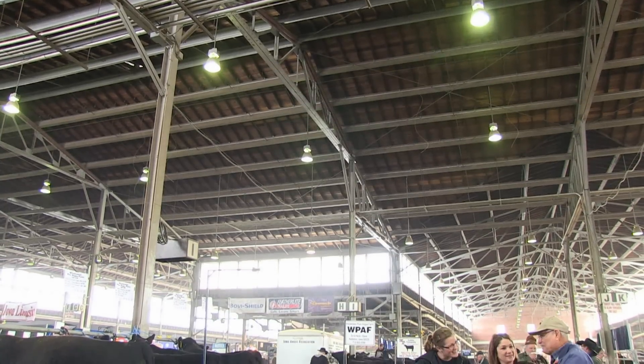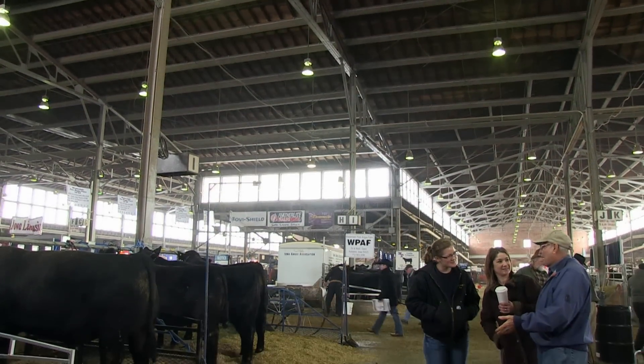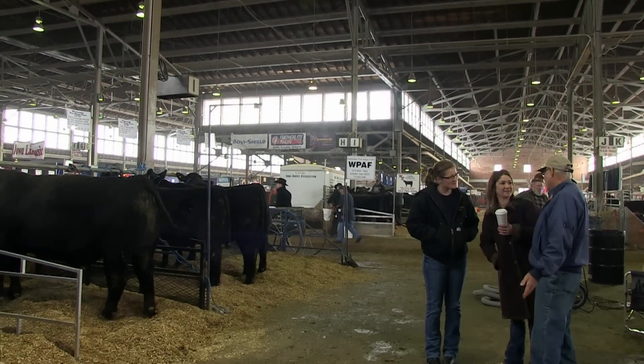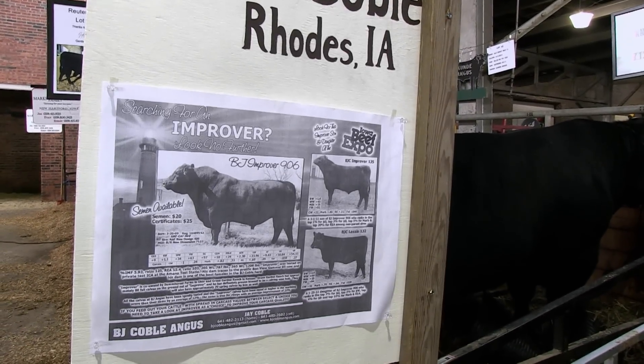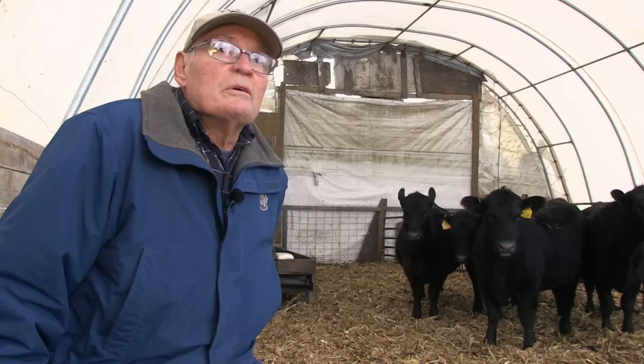A great advantage to the identity profile for Angus is it allows small producers to get an inside look at their genetics and helps us to identify those animals that are as good if not better than genetics from much larger operations. It basically levels the playing field for both small producers and big producers. With the identity profile and the EPDs, you can find out really what that calf's potential is, and that's what we need to know.